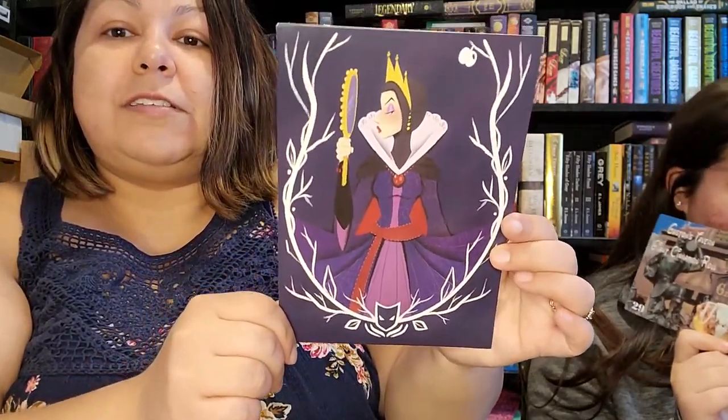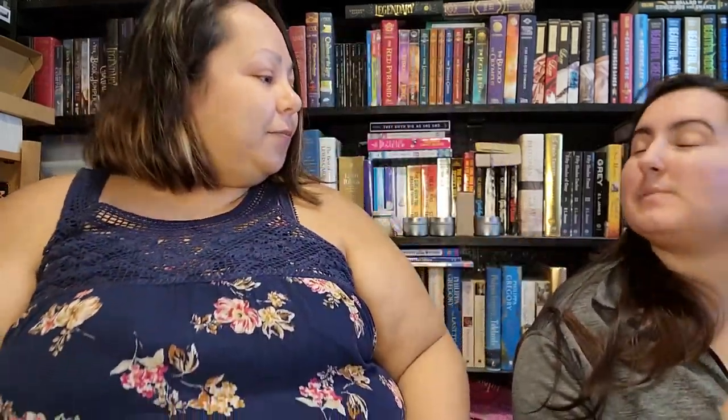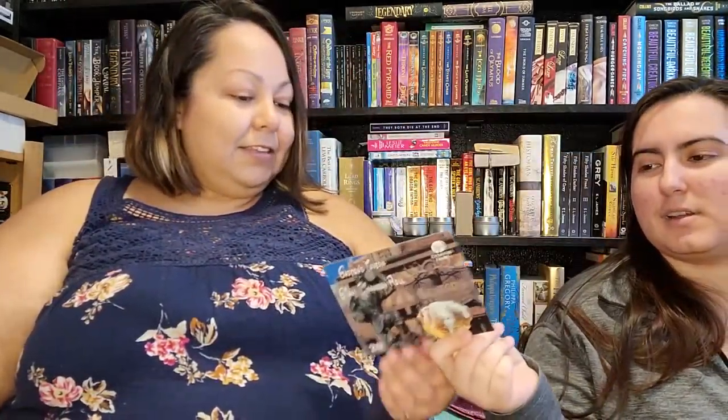So here is the sneak peek card, and there is gorgeous fan art on the front. It's my favorite part about Disney — their villains. That's Gaston and his cinnamon rolls. So this is a recipe card for the Gaston's Tavern giant cinnamon rolls.